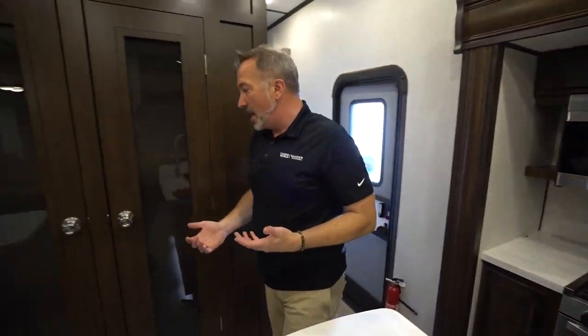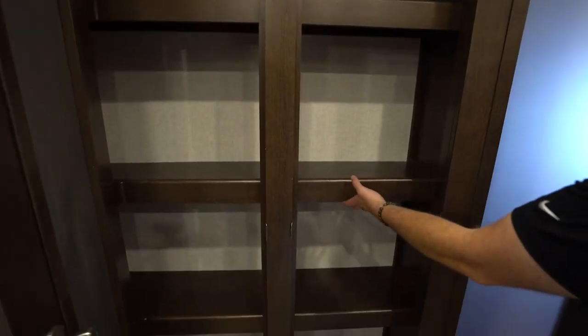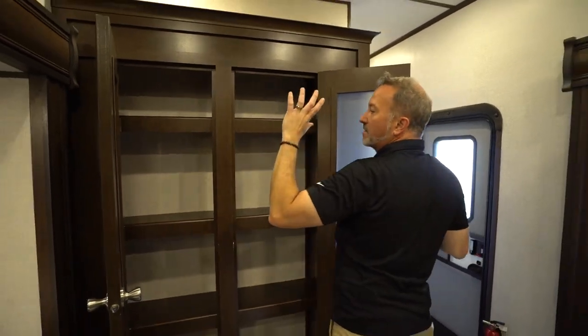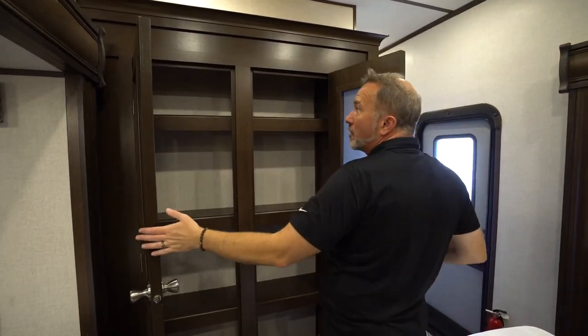Not to be outdone, how about a double-door glass pantry? Look at the space — you can stack it with everything you need: plates, cups, cereal boxes, dried goods, canned goods, towels. Whatever you want to do — it's your RV.